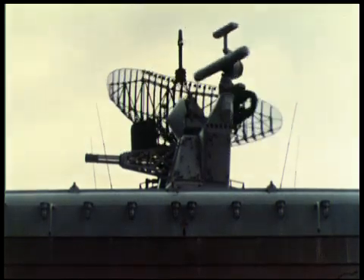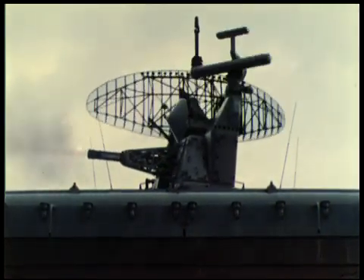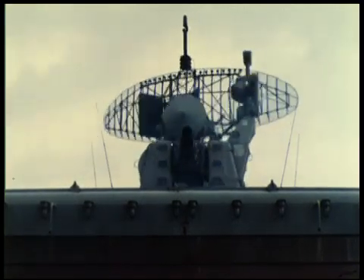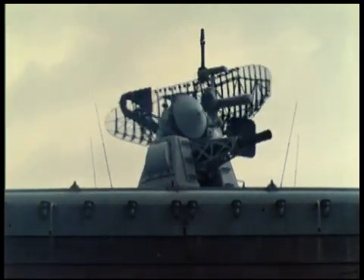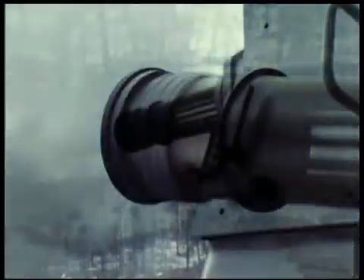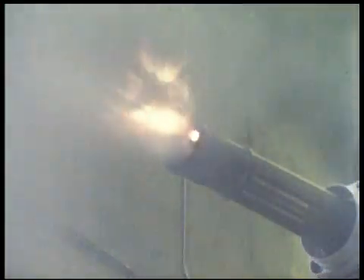The seven-barrel GAU-8 Gatling gun fires at a rate of 4,200 shots per minute or 70 rounds per second and has a muzzle velocity of 1,150 meters per second. This gun has a demonstrated reliability of over 150,000 mean rounds between stoppage, many times that of single-barrel weapons.